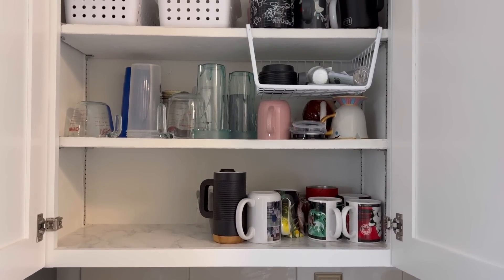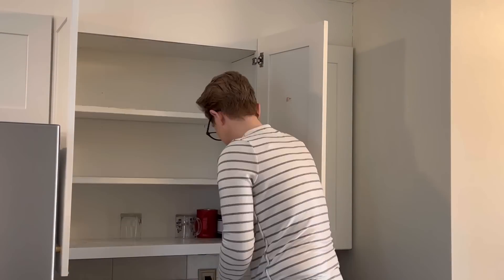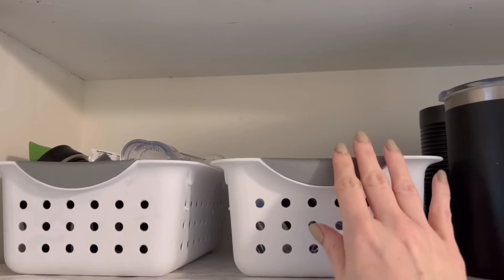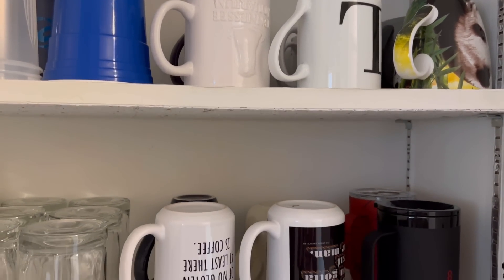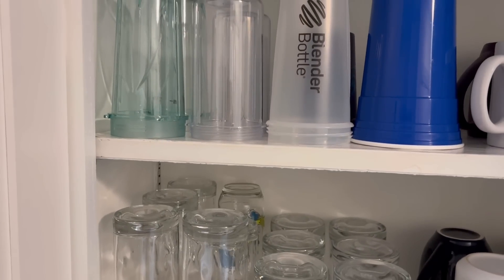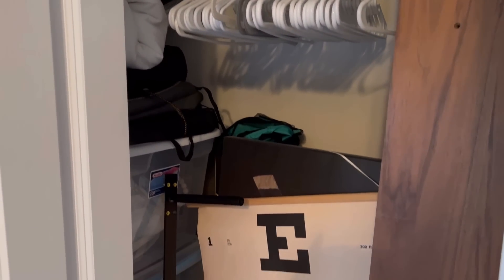For day twenty-five we're decluttering the cup cabinet. If you're like me you've got an overabundance of mugs, plastic cups, and random things in the cup cabinet that you don't even use. Go through the cabinet, empty out anything that doesn't belong, and try to downsize to free up some space. If you've got sippy cups in your cabinet and all your kids are grown, it's time to let those go. Also make note of any basic drinkware you need to purchase.